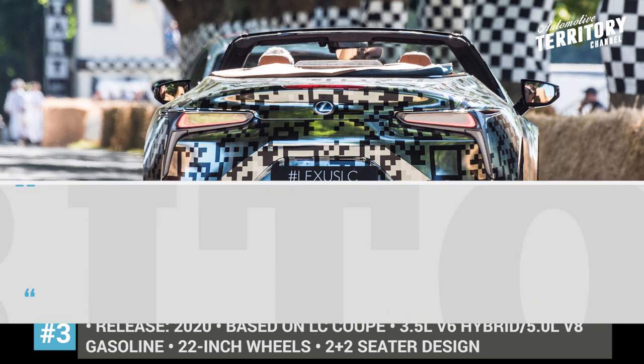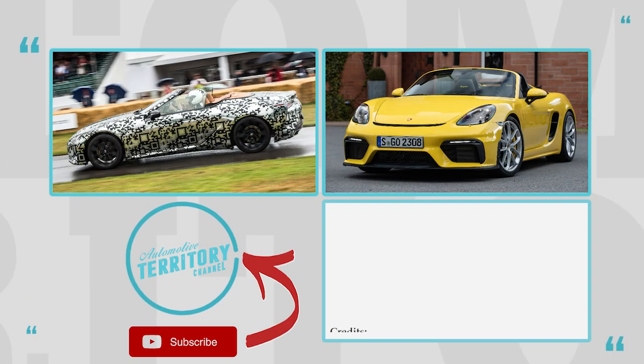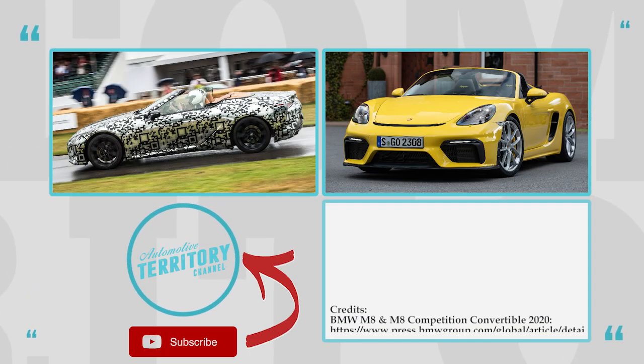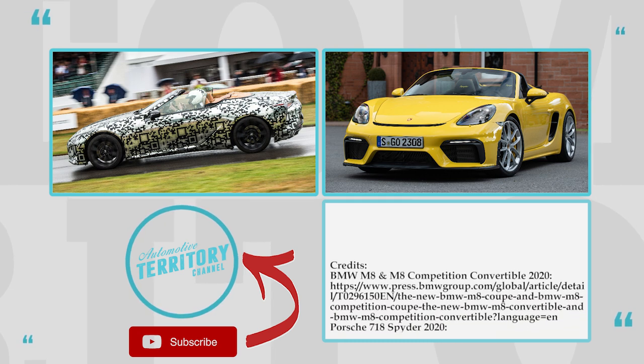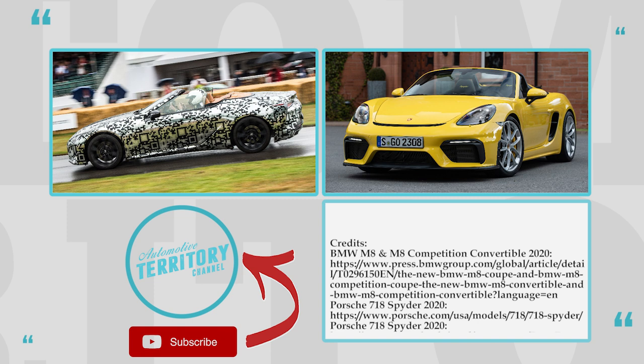What's the ultimate sports convertible of 2020? Is it the all-new BMW 8 Series, the unexpected Lexus LC, or the good old Porsche Spyder? Leave a vote in the comment section of the video.